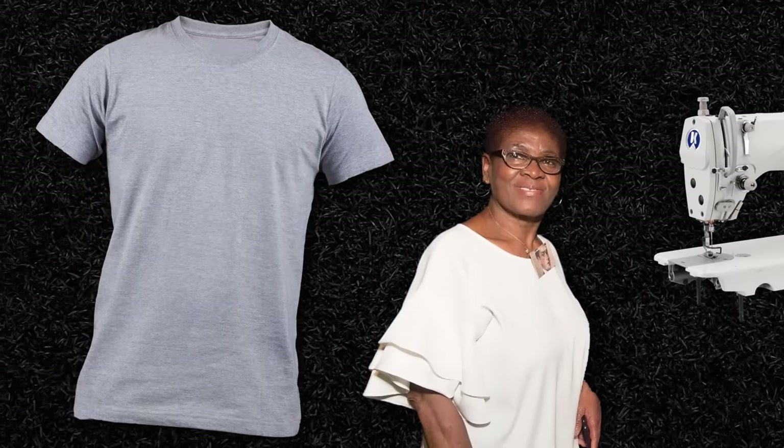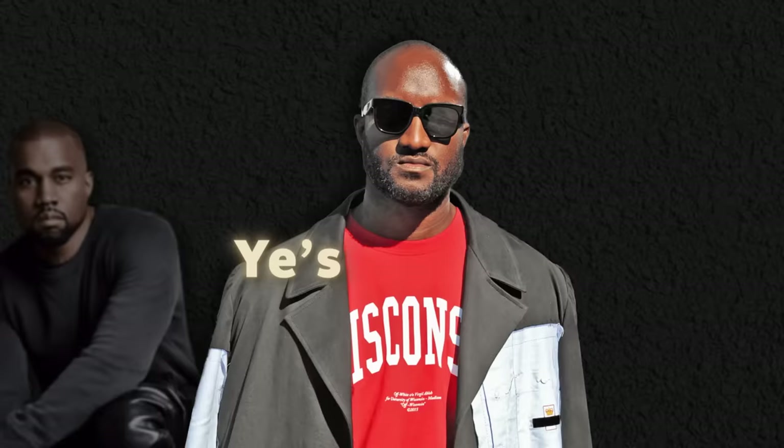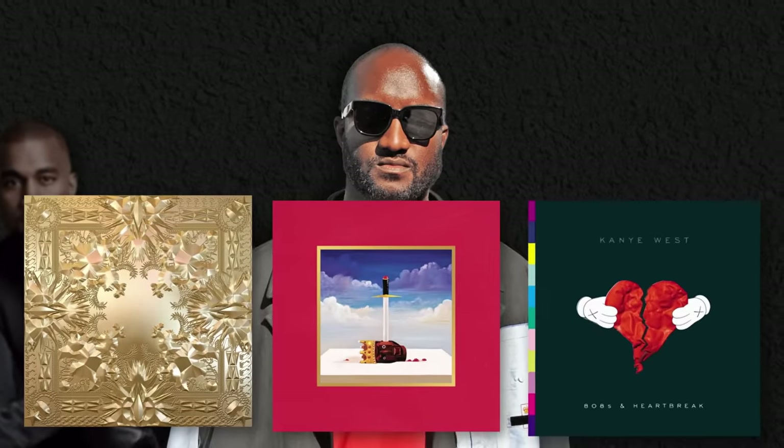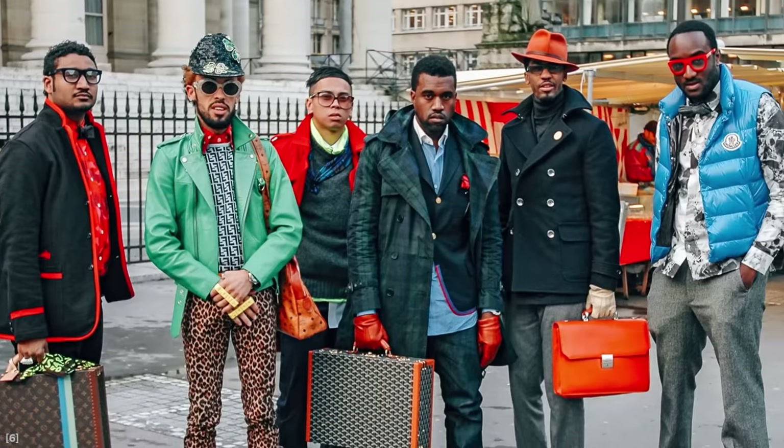He asks his mom to teach him how to sew and starts designing some shirts. When he goes to a store to print the shirts, the people at the store are so impressed by the quality of his files that they offer him a job. This is where he met a music manager who eventually introduced him to an important business partner — Kanye West. It's a turning point in Abloh's career. The two click and Abloh becomes Ye's creative assistant, helping with the designs of album covers. The two then do something very unexpected: they become interns at Fendi in Rome. They were actually interns, getting coffee and photocopying documents. It shows how much they both wanted to enter the world of fashion.